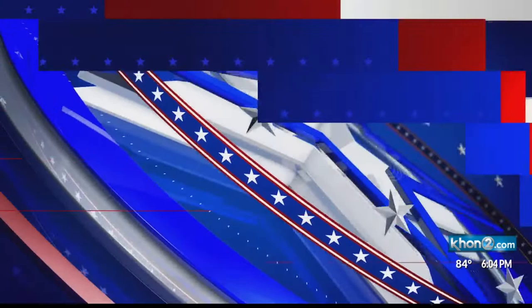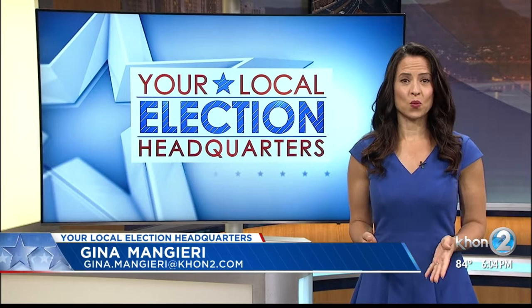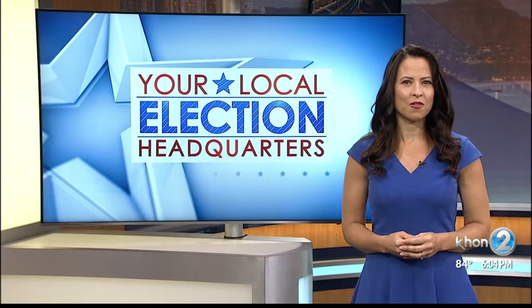The 2020 elections are underway, and they'll look a lot different in Hawaii due to the shift to a mostly mail-in system. Gina Mangieri has what you need to know for the primary election. Hawaii's more than 700,000 registered voters can vote entirely by mail if they want this year, with a handful of vote-in-person locations statewide.